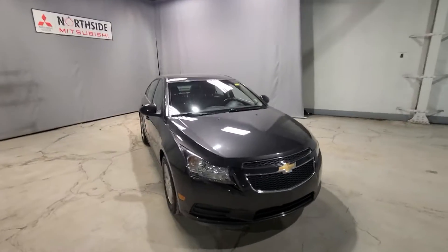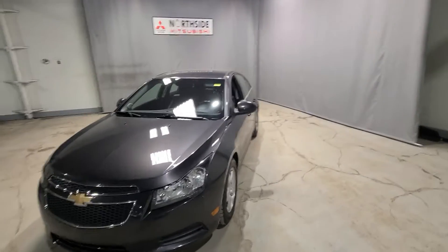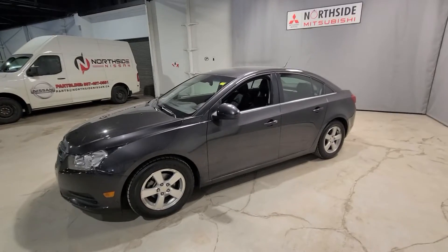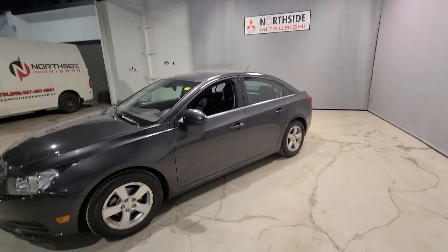This Cruze is going to be equipped with a 1.4 liter four-cylinder Chevy Ecotec engine, providing maximum affordability in fuel economy while providing ample power to all four wheels, which are sitting on top of these 16-inch alloy rims.